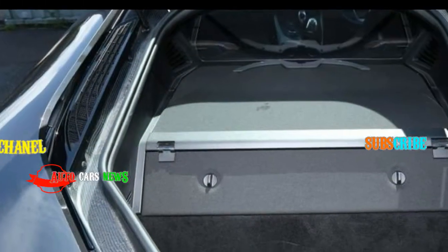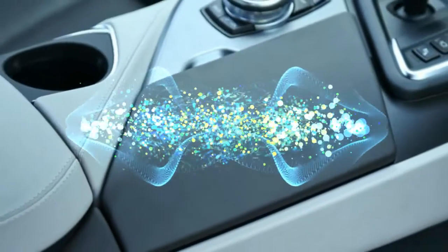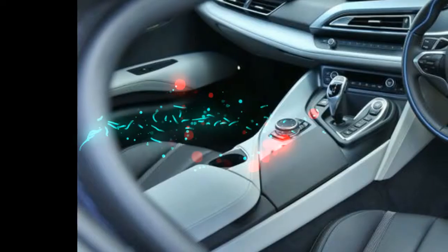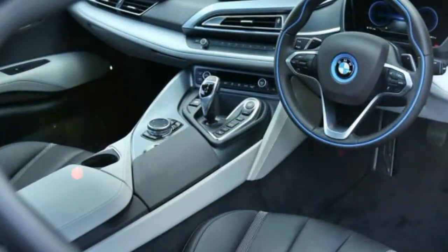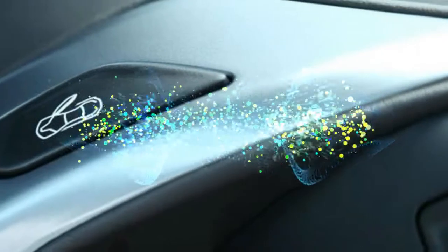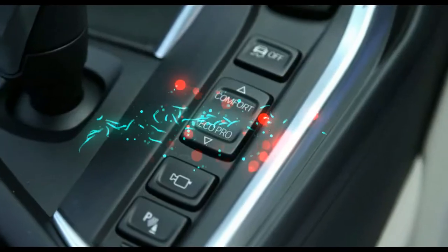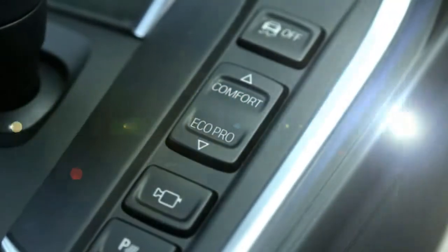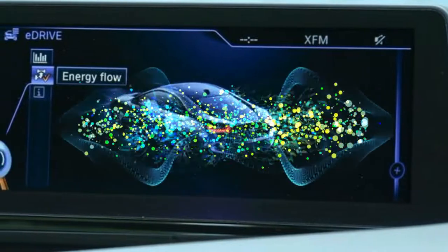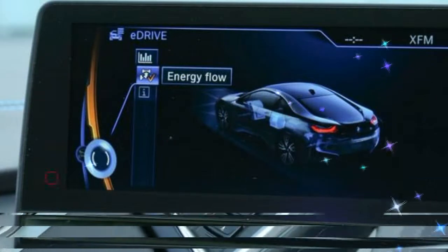BMW's Life Drive platform is the genius behind the i8. It combines a passenger cell and doors made of resin-injected carbon fiber reinforced plastic (CFRP) with front and rear subframes and crash structures in aluminium, to create a super-lightweight body. The CFRP tub is 50% lighter than if it had been made of steel, and 30% lighter than had it been aluminium.